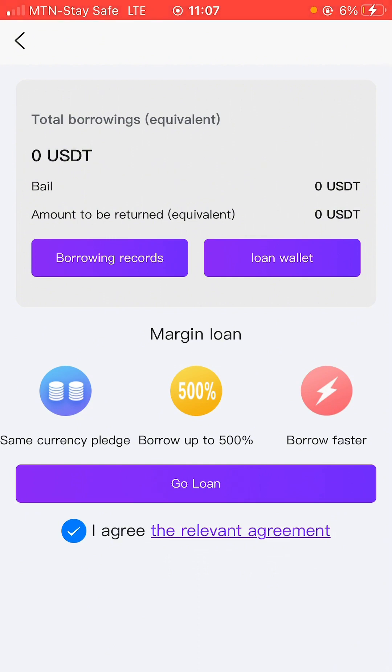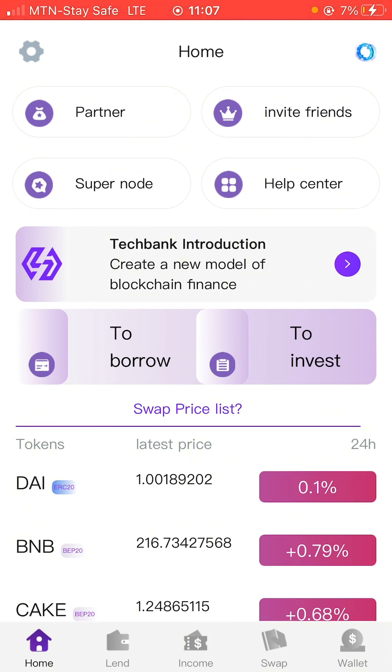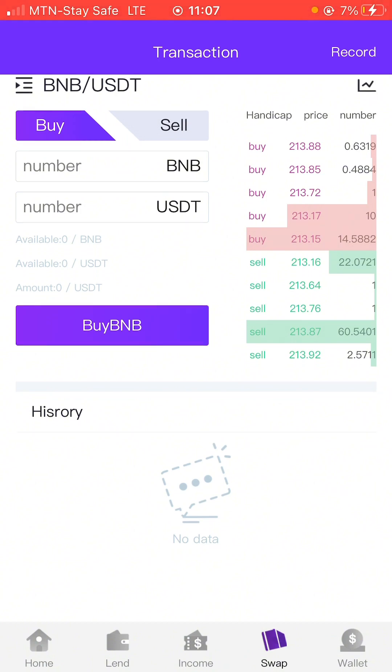Another interesting thing you can do on this platform is borrow money. If you click on 'Borrow,' you can see that you're going to be borrowing at least 500. There are some requirements: to borrow, you need to have at least 50% of the money you want to borrow already in your account. So if you want to borrow 10 USDT you should have at least 5 USDT on your account before you can start borrowing. That's basically how the borrowing works. If you click on 'Swap,' this is where you can swap different coins — say you want to swap your BNB to USDT — you come here to do that.